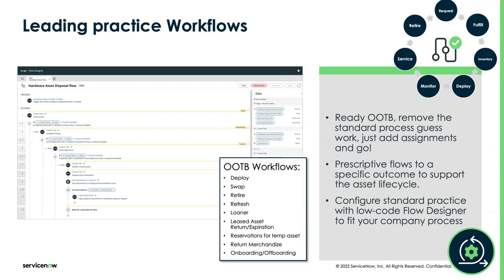To be clear, all these workflows — everything we're discussing today — is part of our hardware asset management product, sometimes called HAM Pro. This is our layered product that sits on top of base asset management. All this automation comes with hardware asset management. The workflows are designed based on request and task assignments.